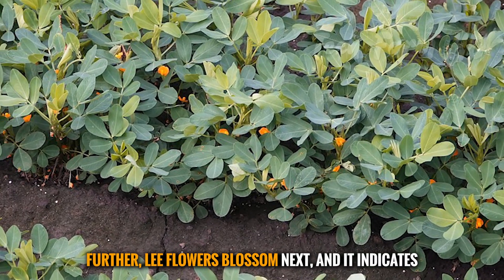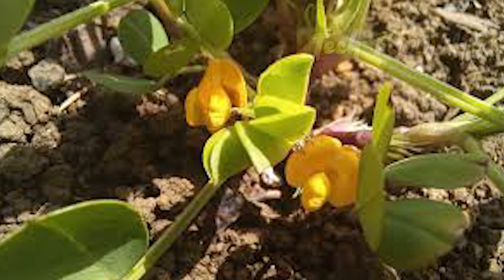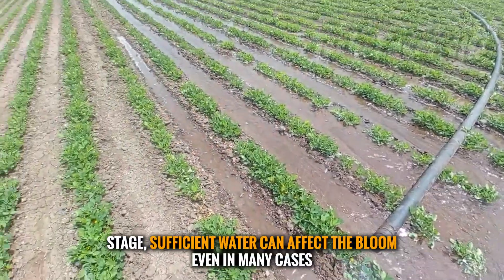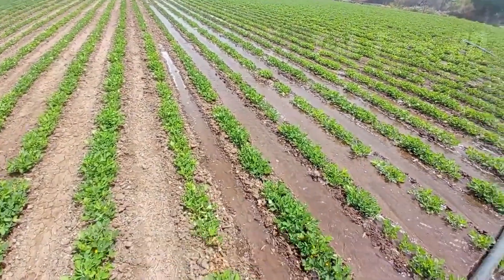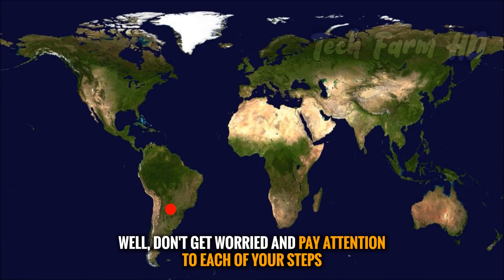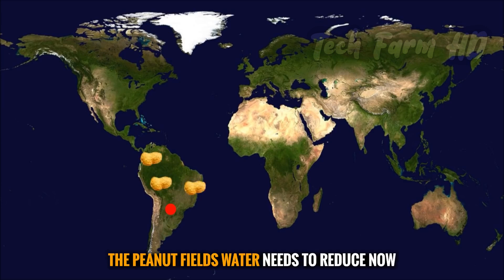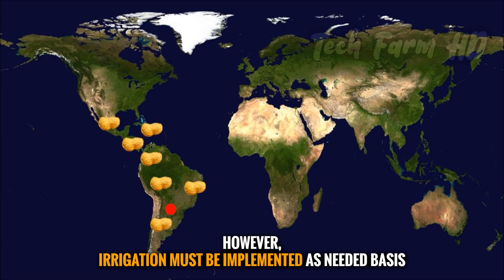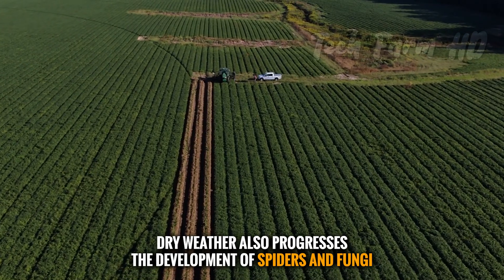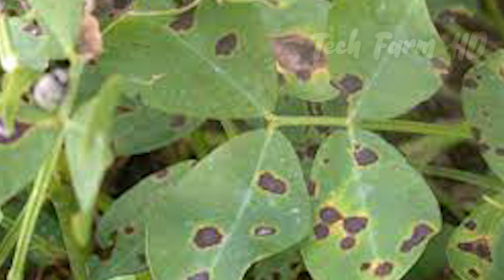Flowers blossom next, indicating that the production process has begun. At this stage, sufficient water can affect the bloom, and in many cases excessive watering can completely hamper it. After about 105 days, limited growth appears and the peanut field's water needs reduce. However, irrigation must still be implemented as needed, since dry weather promotes the development of spiders, fungi, and Aspergillus flavus, which promotes aflatoxin contamination.